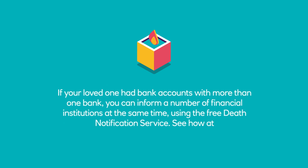If your loved one had bank accounts with more than one bank, you can inform a number of financial institutions at the same time using the free Death Notification Service. See how at www.deathnotificationservice.co.uk.